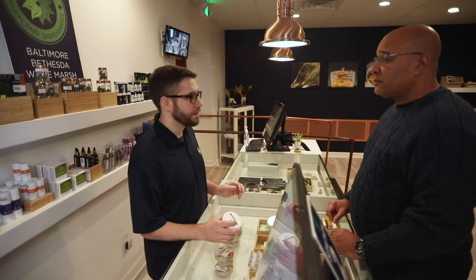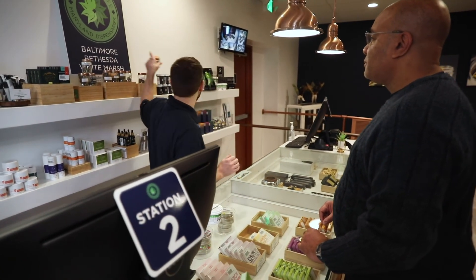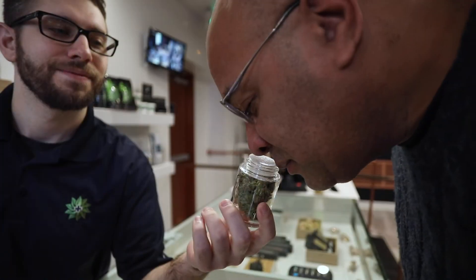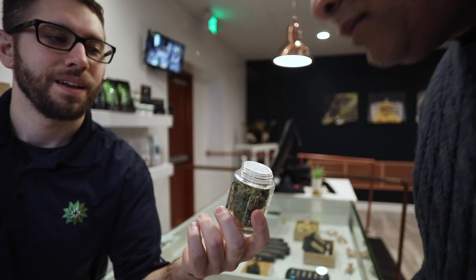Indicas and sativas are like the steering wheel, and terpenes are the driving force. You could pick out a flower or cannabis product that is primarily sativa, but it might have terpenes that are relaxing in it — so you might feel uplifted but yet relaxed. Or you could choose an indica flower or product, and it might have uplifting terpenes like pinene or limonene, and you might feel very relaxed but yet uplifted at the same time.